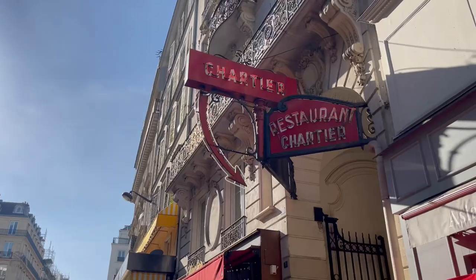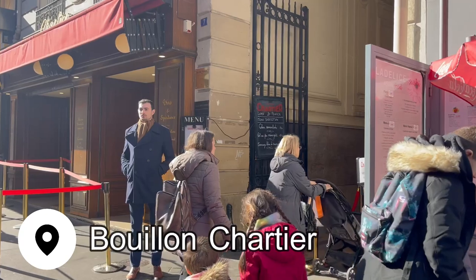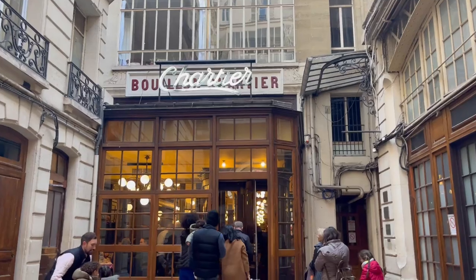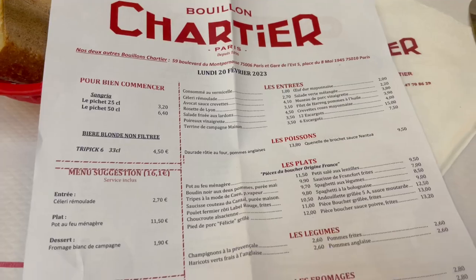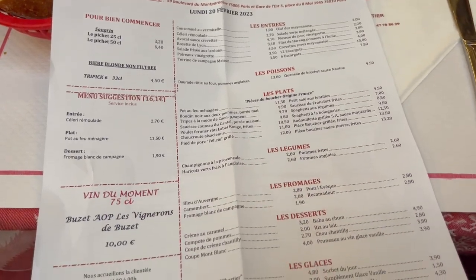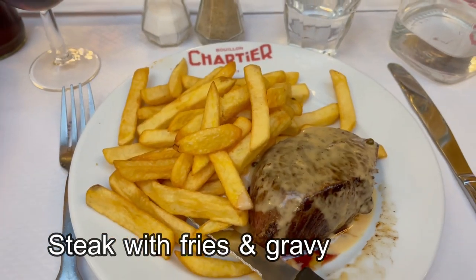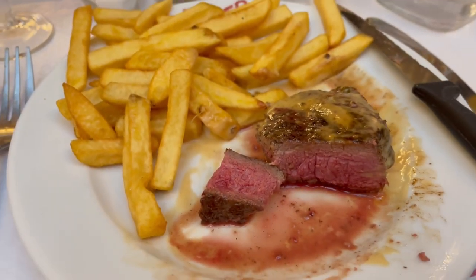I've got one last meal in Paris, and I'm going somewhere that's famously affordable and is supposed to have really good steak frites. This restaurant opened in the late 19th century and was a place where both workers and soldiers came to have their lunches. They prided themselves on being affordable, and they continue to be one of the best value meals in the city. I had the steak with fries and a pepper gravy, and it was tastier than I thought a 13 euro steak would be — if only the gravy had been just a little bit thicker.